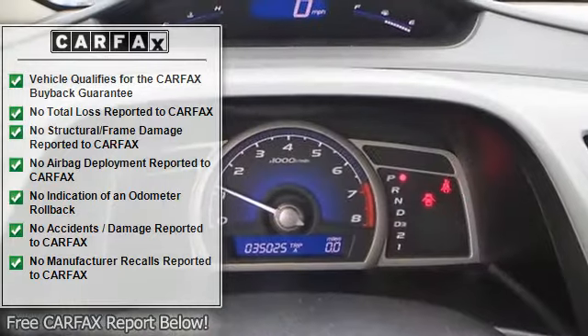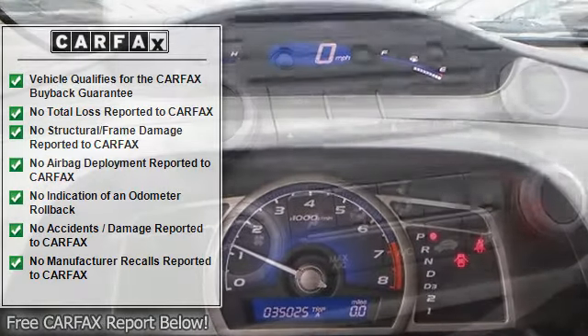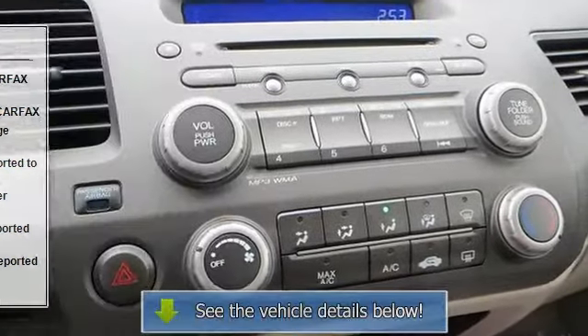Adjustable steering wheel, cruise control, power windows, power door locks, remote trunk release, keyless entry, engine immobilizer.